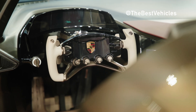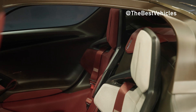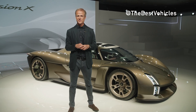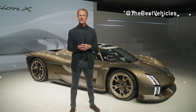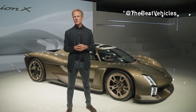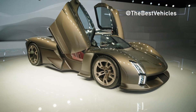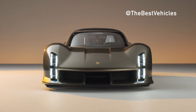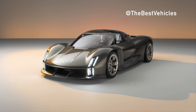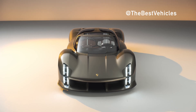Extreme lightweight construction and an all-electric drive concept with powerful electric motors are the basis for the outstanding power-to-weight ratio. By way of comparison, the Porsche 918 Spyder has a power-to-weight ratio of 0.5 PS per kg. Porsche aims to stay true to the standard of the highest performance — the vision, should the Mission X go into series production, is for it to be the fastest road-legal vehicle around the Nürburgring Nordschleife.